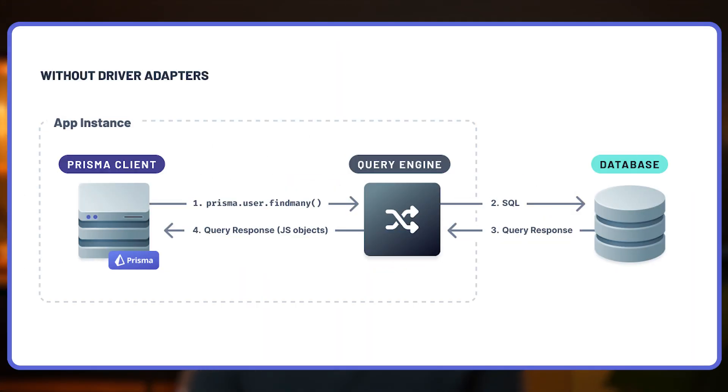This architecture served us incredibly well for years. The Rust Query Engine took the complex GraphQL queries from the TypeScript client, translated them into efficient SQL, and handled all the heavy lifting of database interactions. It was fast, reliable, and helped us maintain a clean separation between the query processing logic and the TypeScript interface that developers interacted with.